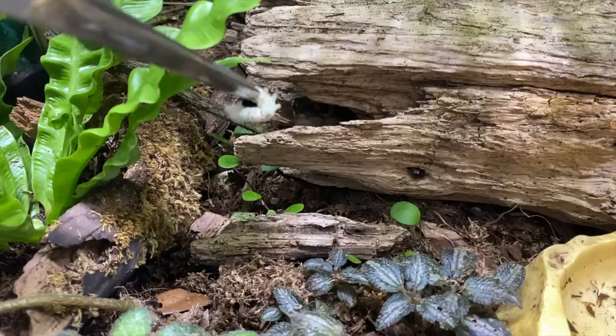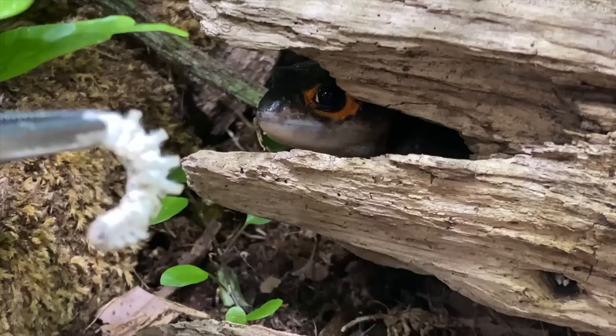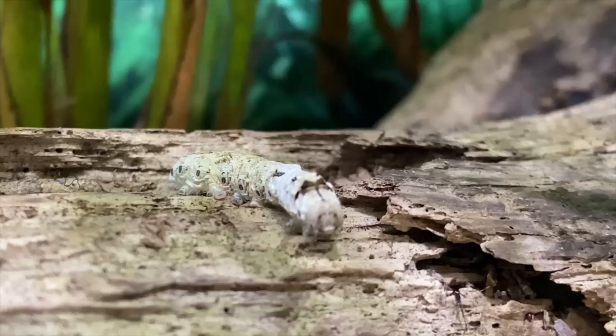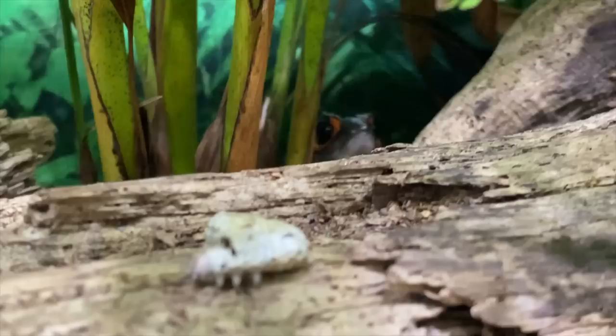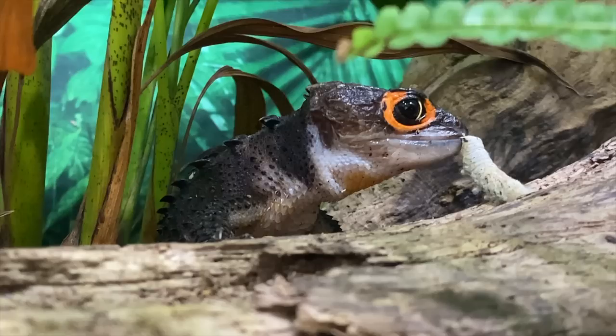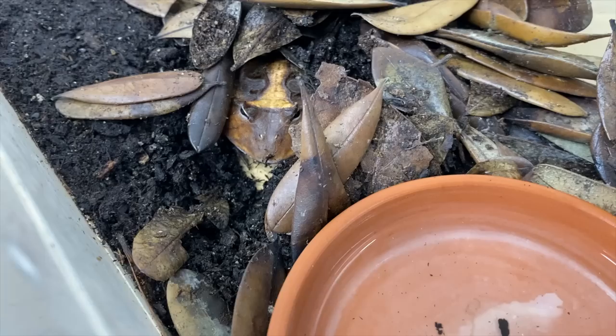That's Sonny. Hey buddy — are you going to come have a silkworm? No? Okay, let's try that again. There — you can have it all. Let's put it there. Shy guy, I tell ya. There you go, girl. Enjoy.